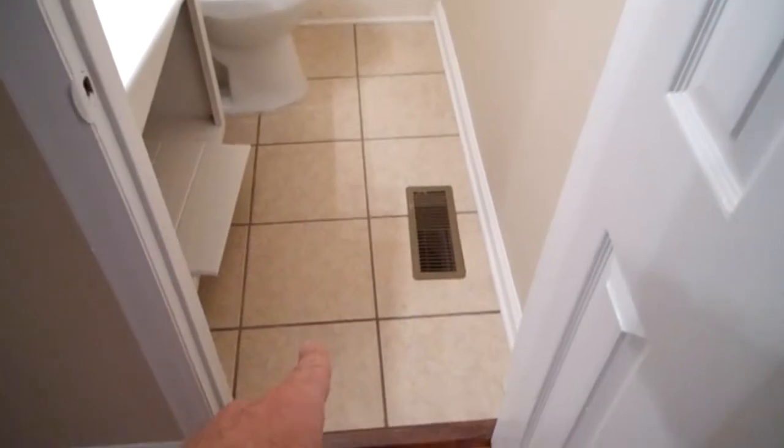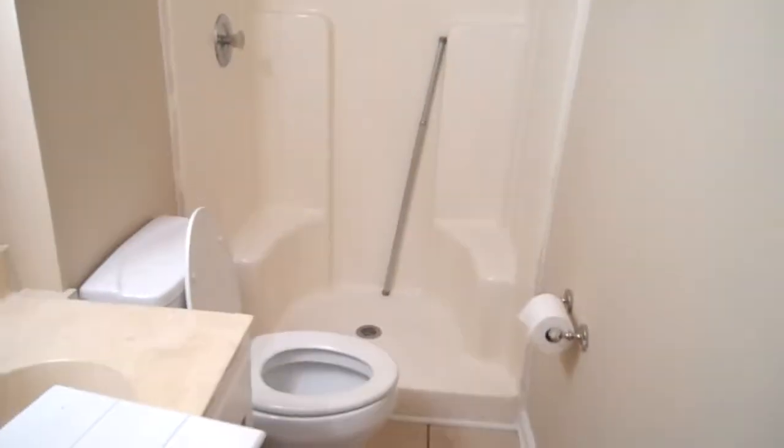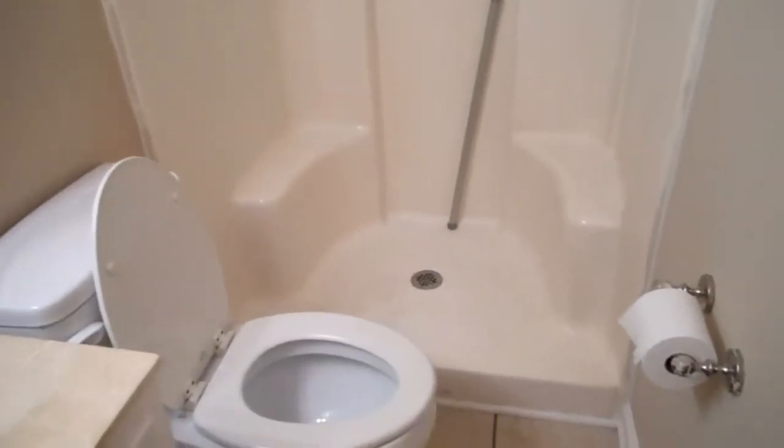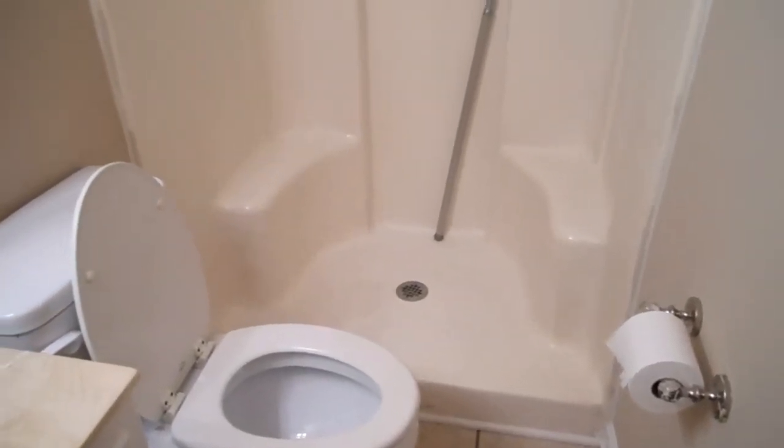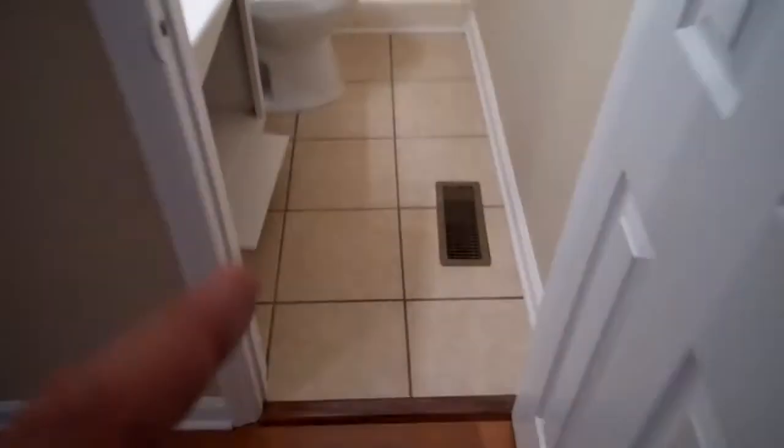We're going to go into the other bathroom. It's got new ceramic tile down. We've got to put the two doors on here. It's like Santa Claus — it's like when I get the toys ready for my kids or grandkids at 2 a.m. the night before Christmas. Ceramic tile — can't say nothing about it, it costs a lot of money, but it is well worth it.